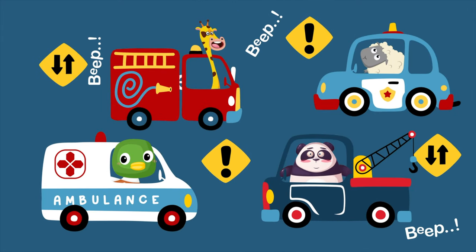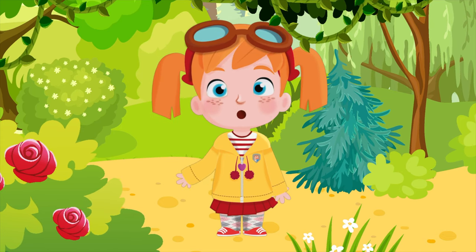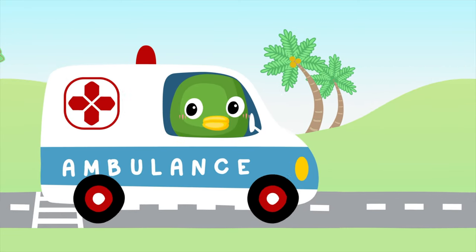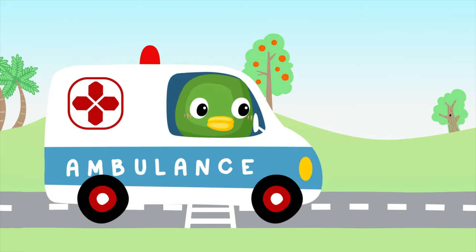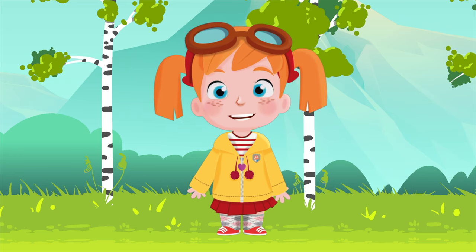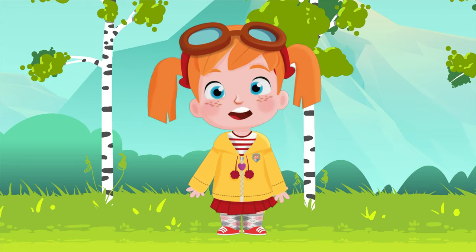Welcome to Vehicles for Kids! Today we have a very special vehicle that you all know well. Meet Ambulance. Can you hear the sirens of our ambulance? If you can hear them or see red flashing sirens, then it means that our ambulance is on a very important duty.